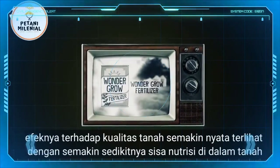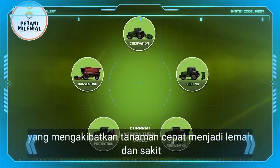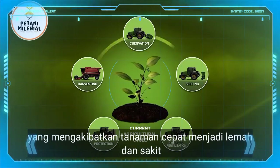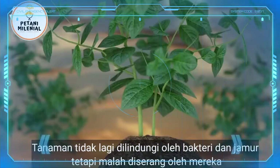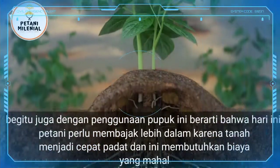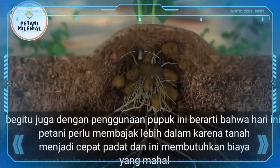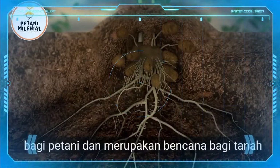Increasingly, it is seen that fewer nutritional minerals remain in the soil, resulting in plants that quickly become weak and diseased. They are no longer protected by bacteria and fungi, but instead are attacked by them. As well as this, using fertilizer means that these days farmers need to plow deeper as the ground becomes quickly compacted. This is a costly business for farmers and is disastrous for the soil.